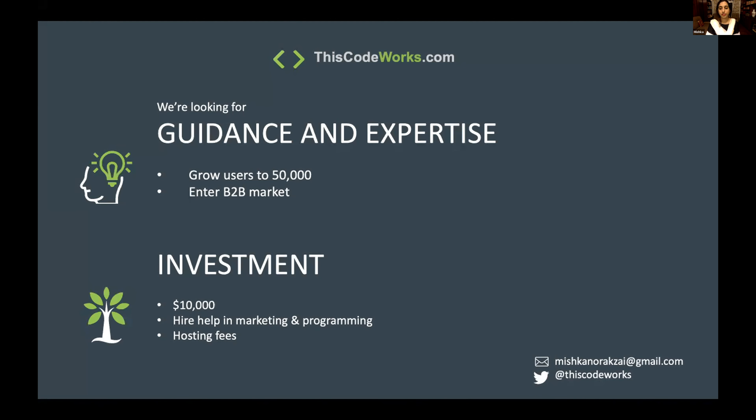What I'm looking for is guidance and expertise. I would love for somebody to help me grow users to at least 50,000, and somebody with a background in B2B marketing. I'd also like a small investment of up to $10,000 to help grow the website.